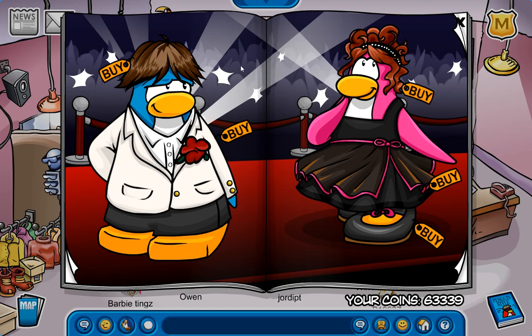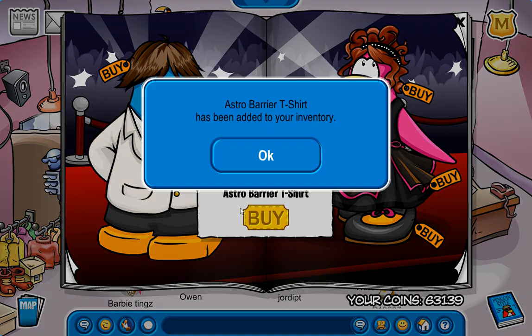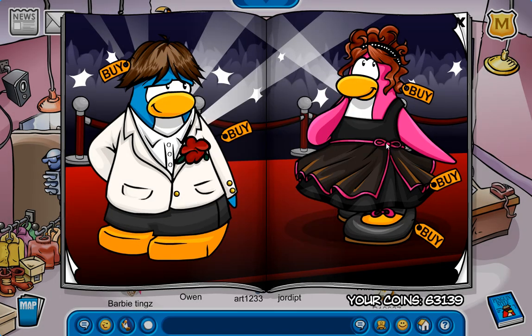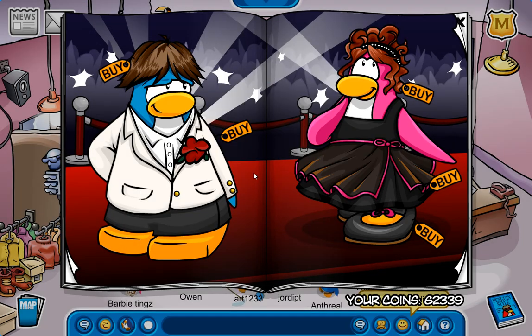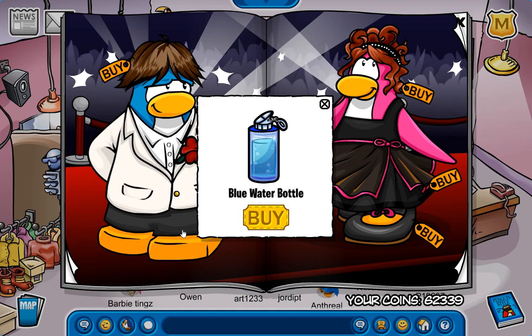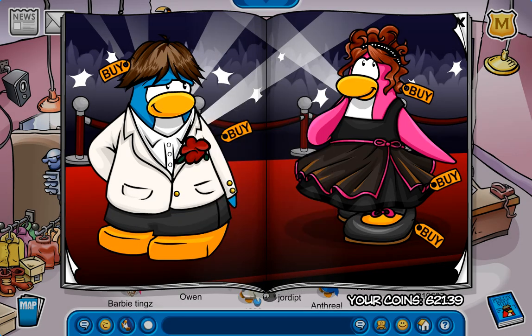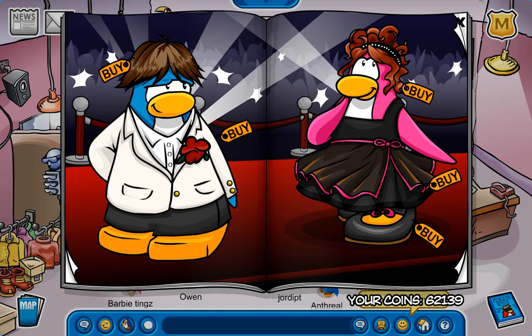We have another secret right here, and this is for the Astro Barrier T-shirt. I am definitely getting that. Also, you can see how many coins I've mined up in the past few months - pretty crazy. I'm gonna get this actually, it looks really nice. And right as I bought that, I found another secret - the blue water bottle. I will get that too, because it's cool. Oh, we got another one! This is for the Dazzle Dress. Don't need that, but it's cool anyway.